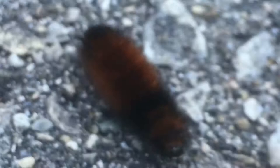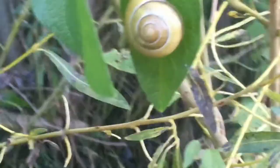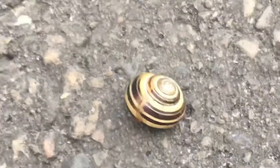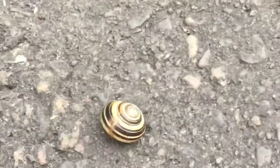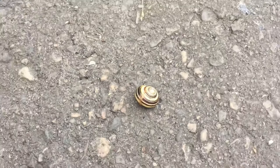Here we have a very cool looking snail shell. I presume the snail's in there just taking a nap — it's about the time snails would go to sleep after a long hard day of snailing. Here we have another snail. I really like the difference in shell patterns. This one is also napping from another hard day of snailing.